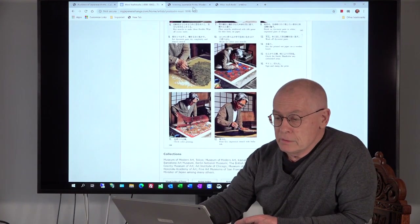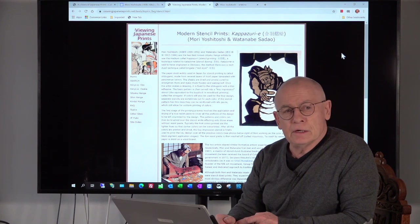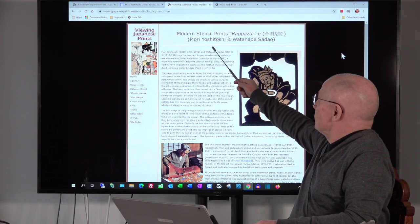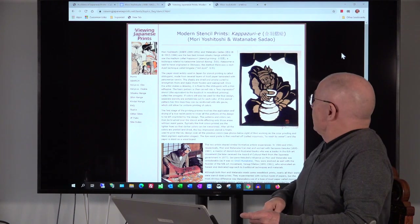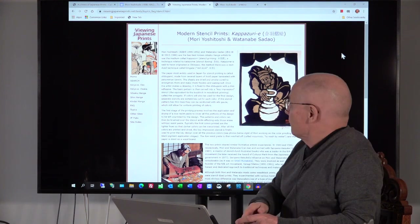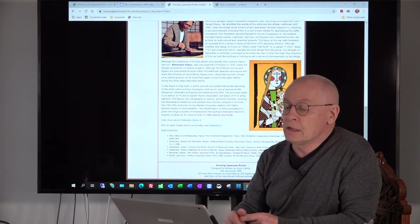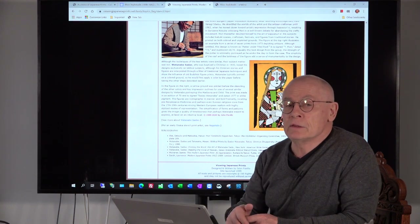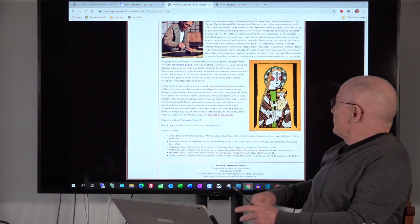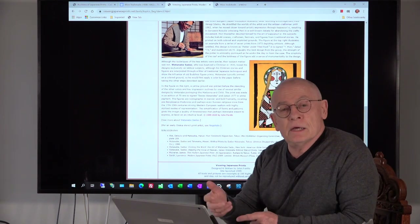Let's go to another website — an oldie but a goodie by John Fiorillo. John Fiorillo is a collector and I think in the meantime also a dealer. There is an article titled 'Modern stencil prints: Kabatsuri — Mori Yoshitoshi and Watanabe Sadao.' That's the guy I mentioned before with his stories from the Bible. John Fiorillo also goes deeper and is more in detail than the short biographies published by me. Here is a print by Sadao Watanabe — different style but the same technique: kabatsuri.